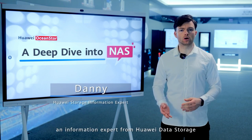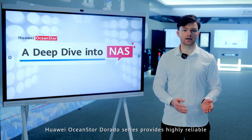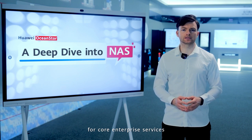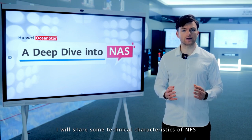Hello everyone. I am Danny from Huawei Data Storage and Intelligent Vision product line. Huawei OceanStor Dorado series provides highly reliable and high-performance all-flash storage systems for core enterprise services, providing excellent data service experience. In this video, I will share some technical characteristics of NFS.